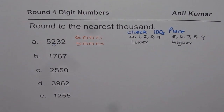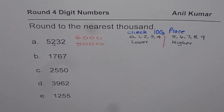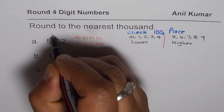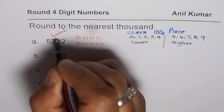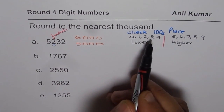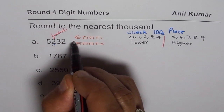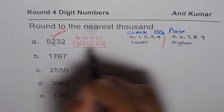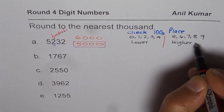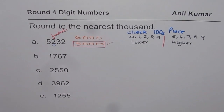So that is the rule. Let's check what the correct answer should be. The number in the hundreds place is 2. Since 2 is lower than 5, we will select the lower number, and therefore the answer is 5,000. So what we get here is 5,000 as the correct answer.